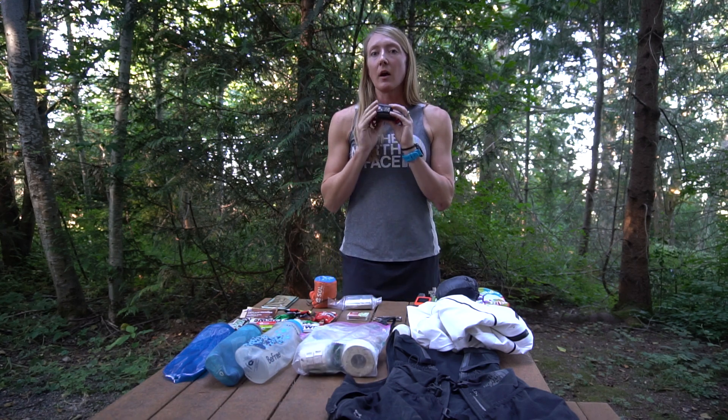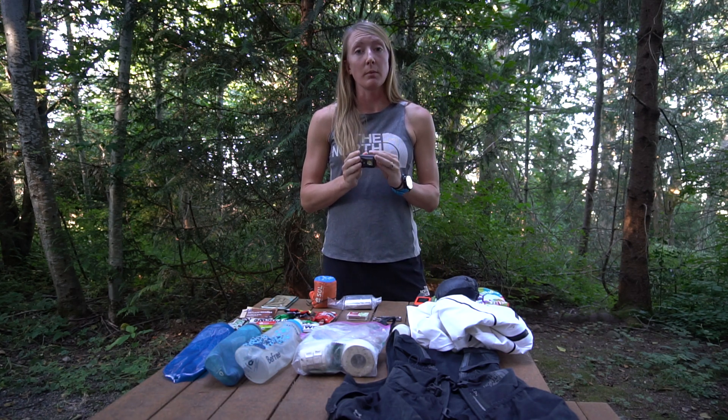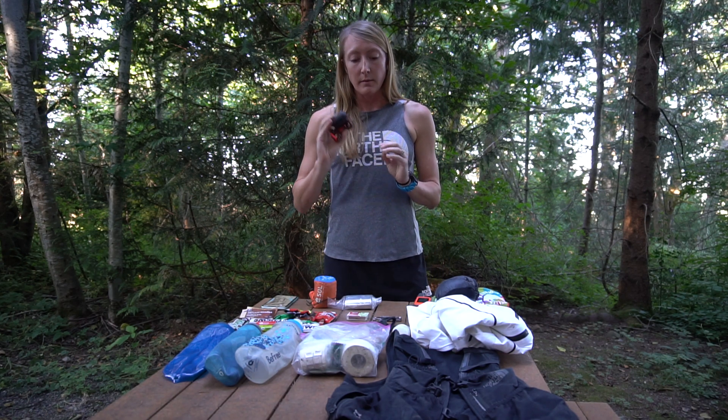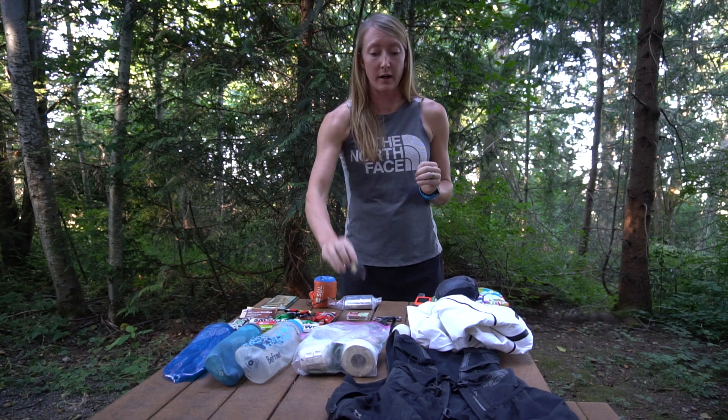Next essential: headlamp. I always bring a small headlamp when I'm out for a long day, even if I think I'm going to finish long before darkness falls. You never want to be caught without a light on the trail if you get stuck out there late at night.